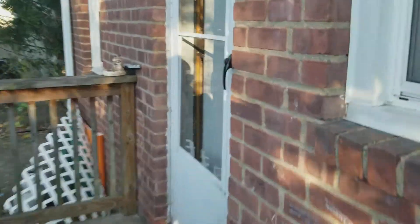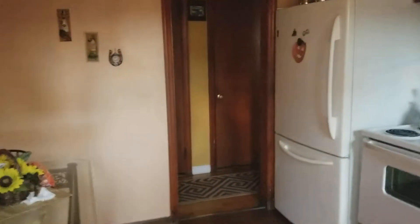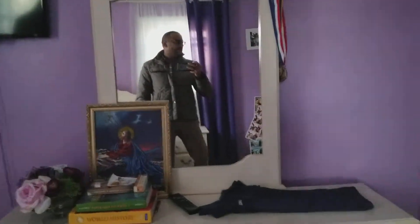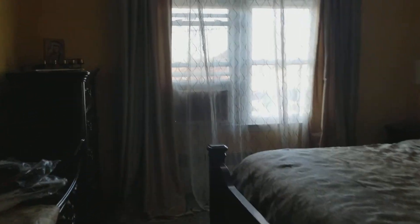Back inside, we have the first bedroom, which is the smaller of the two — beautifully painted with a big closet. Room number two is the master bedroom, large enough for a king-size bed, with more closet space. There's also a full bath with a tub and a deep closet.